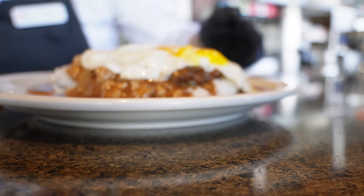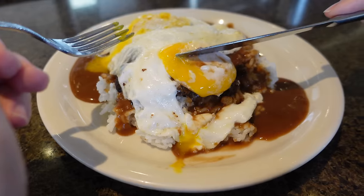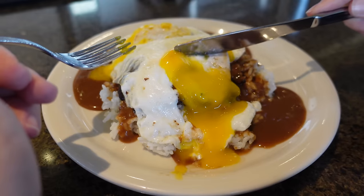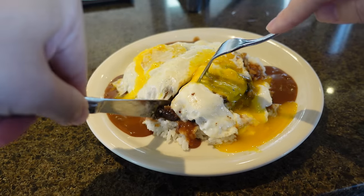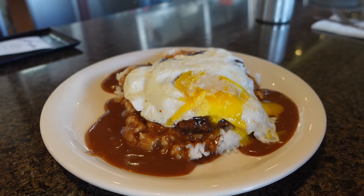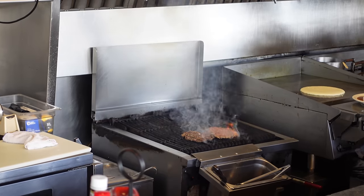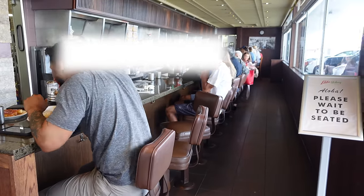First impressions of the classic Loco Moco here at Liliha Bakery — it is for sure classic. We have the egg, and it's a 7.75-ounce patty. The egg looks really runny. It's not the most picturesque presentation, but as long as the flavor is there. Gravy all over, the way we like it. You can definitely taste the char of that patty. The gravy is kind of on the lighter side in my opinion — it looks dark and rich, but the burger patty makes up for it.